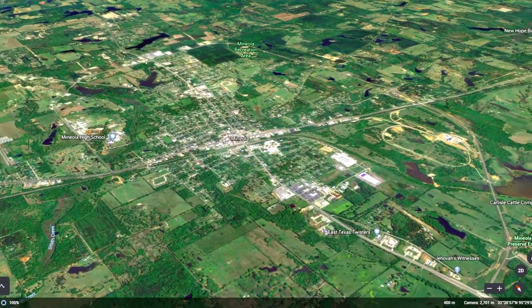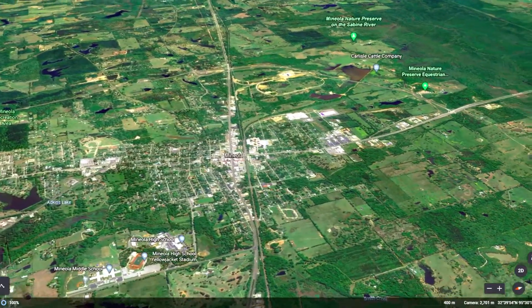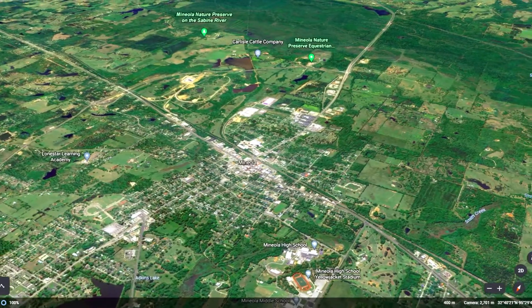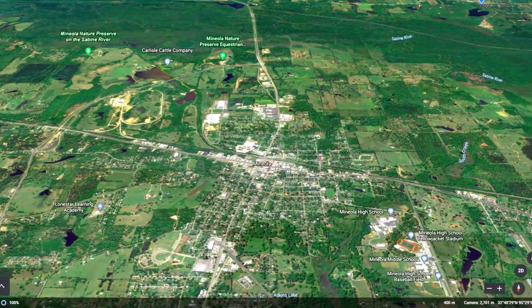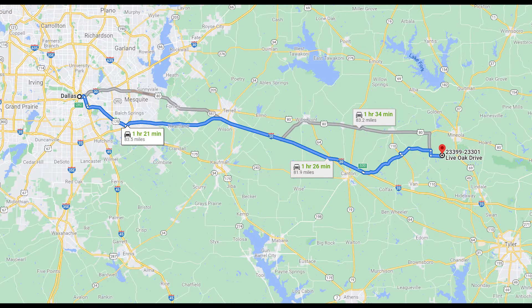12 minutes from the property, you'll find Mineola, Texas, a great little town with tons to offer, including grocery shopping at Berkshire's and Walmart, tons of restaurants and fast food chains like Whataburger, and you can learn about history from the Mineola Historical Museum. This property is 38 minutes to Tyler and 1 hour and 21 minutes to Dallas.